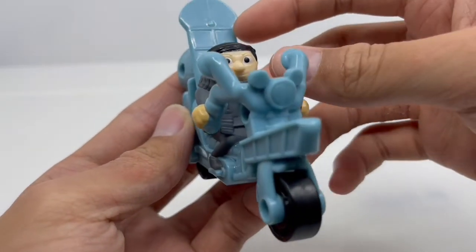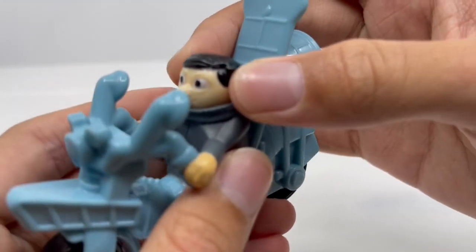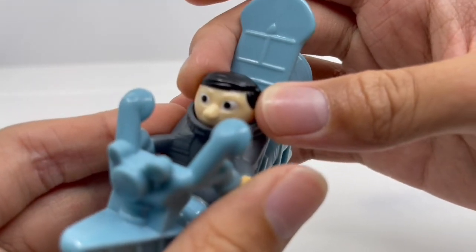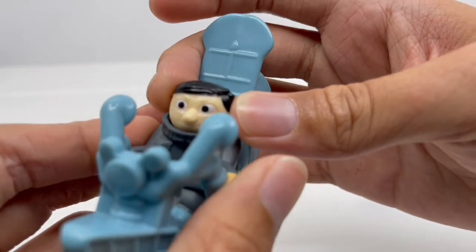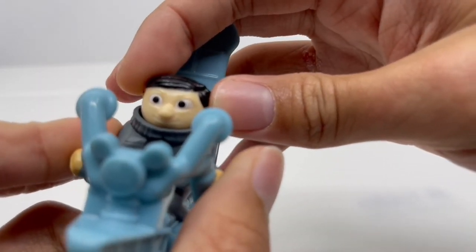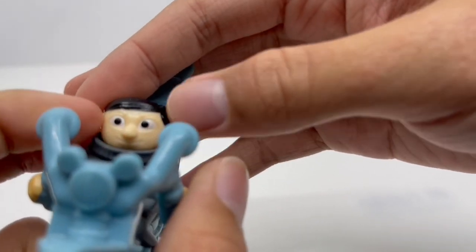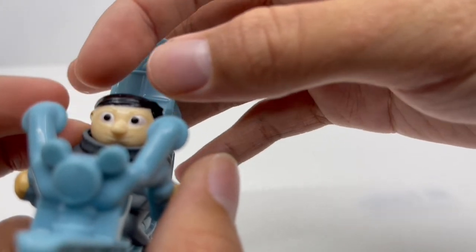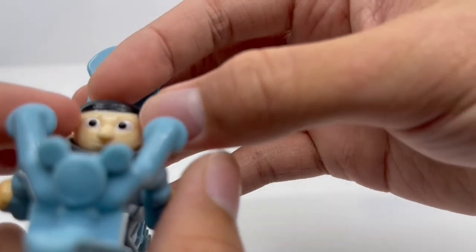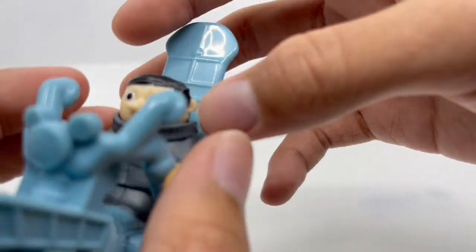Looking at the motorcycle, starting with the mini Gru, you can see he is a younger version of Gru from Despicable Me, based on the Rise of Gru movie. We have really nice detail on his long nose, his black eyes, and the really good detail on the black hair. I kind of wish they painted his eyebrows, but I'm okay with that.